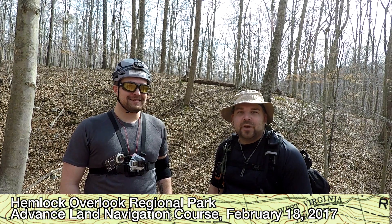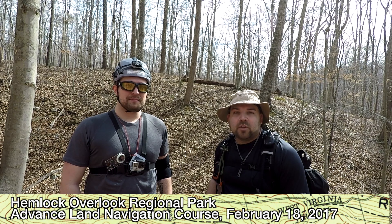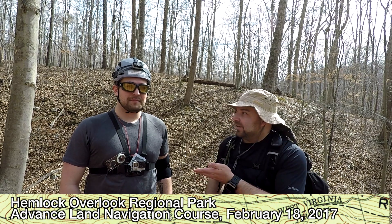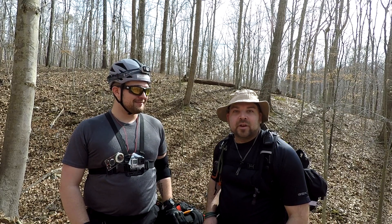Hi. Today we're going to be doing the advanced orienteering course here at Hemlock Overlook. I have a special guest today, Garrett. And so join us here on Nova Mountaineer.